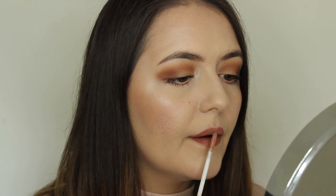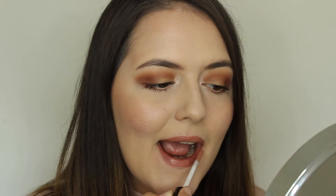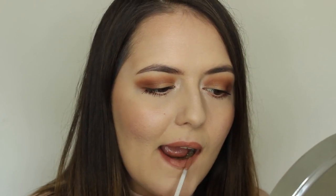This is the NYX Lip Lingerie in the shade Push Up, which is kind of a browny, pinky nude. I really really love this one — it's probably my go-to nude liquid lipstick. It's a mousse-like formula, a bit thicker than the Jeffree Star one, but very comfortable and lasts a really long time. I want to try more from this range.